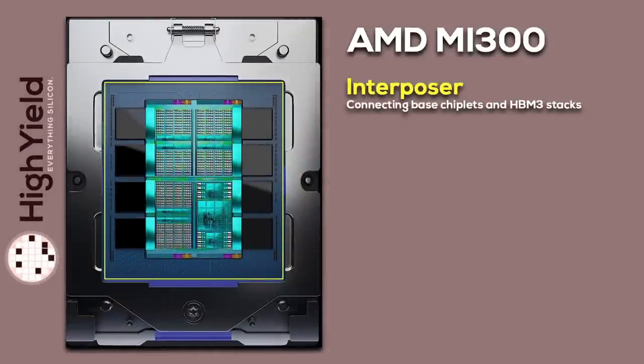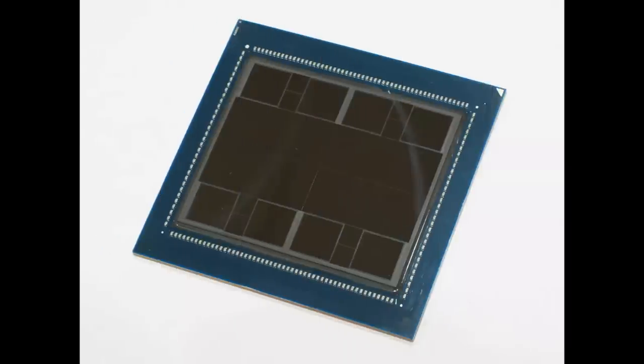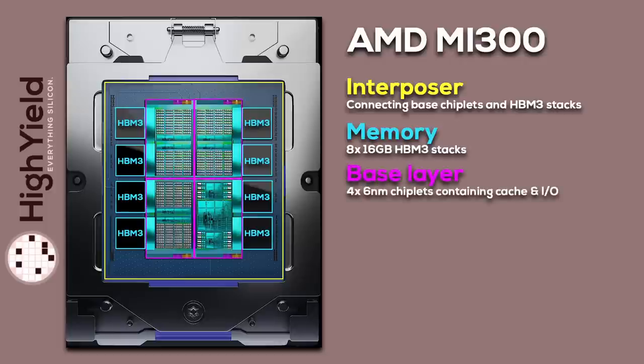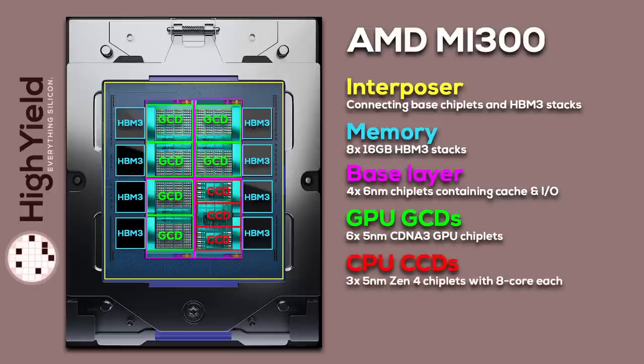The foundation of MI300 is the interposer. It connects the HBM3 memory and the base chiplets. On top of the interposer, we have eight stacked HBM3 memory chips, each adding 16 gigabytes for a total of 128 gigabytes of memory. On pictures of the physical chip, we can see smaller chips sitting in between the HBM stacks — these are most likely inert silicon used as spacers with no active functionality. Next are the four 6-nanometer base chiplets, marked in pink. They sit on top of the interposer and underneath the 5-nanometer compute chiplets, and most likely house IO functionality and cache — AMD is using true 3D stacking here. Finally, on top of the four base chiplets, we have six 5-nanometer CDNA3 MCDs containing the GPU cores, and three 5-nanometer Zen4 CCDs with the CPU cores. Each CCD holds 8 cores for a total of 24 Zen4 cores on MI300.